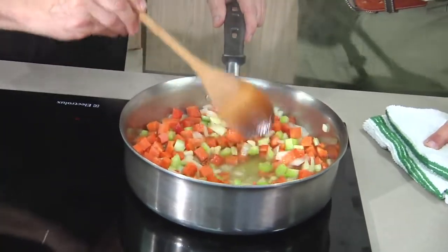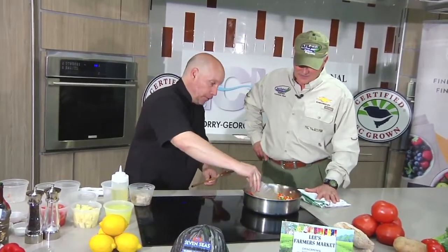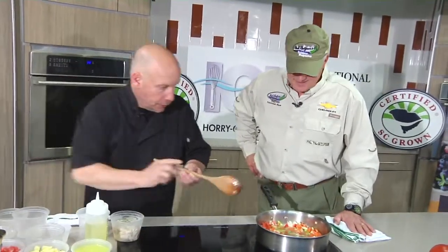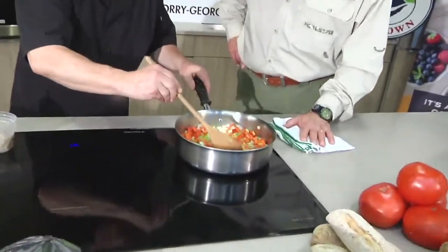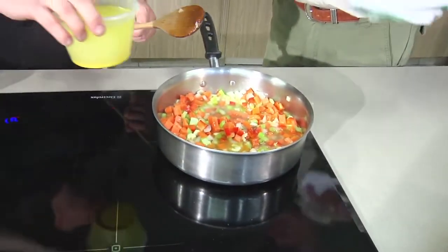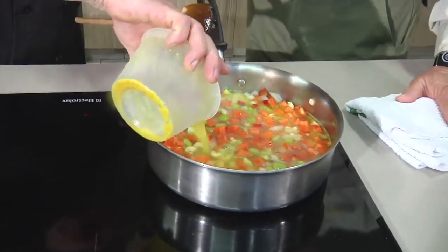That's a great aroma! I've saved the lobster liquor and we're going to put that in for additional flavor. Now we're going to add stock — you can use seafood stock, chicken stock, or vegetable stock. I'm using a little chicken stock, and that's starting the broth.